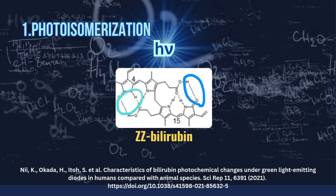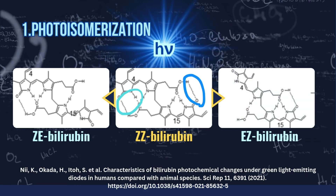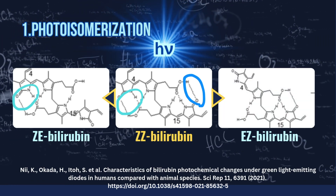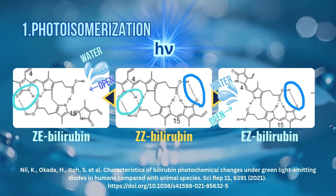But when blue light hits it, the molecule twists into a new shape — ZE or EZ — like unfolding a crumpled paper. Now water can reach it, and it gets excreted in urine and feces, even without liver help.